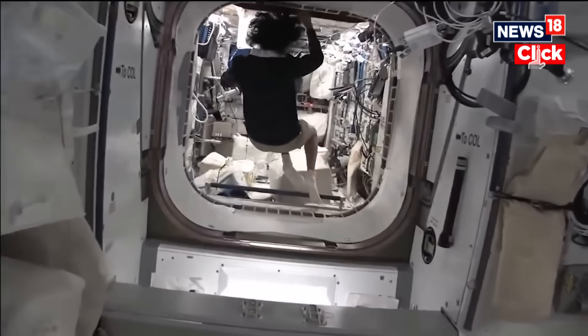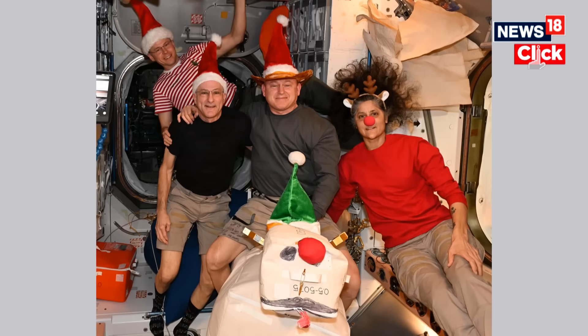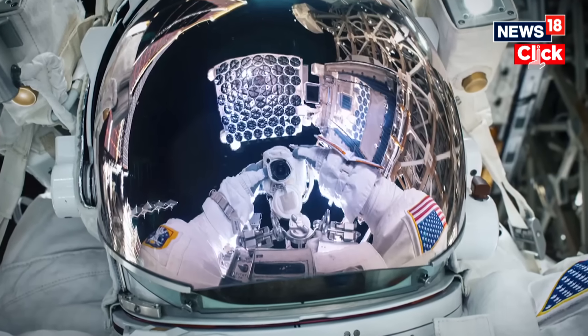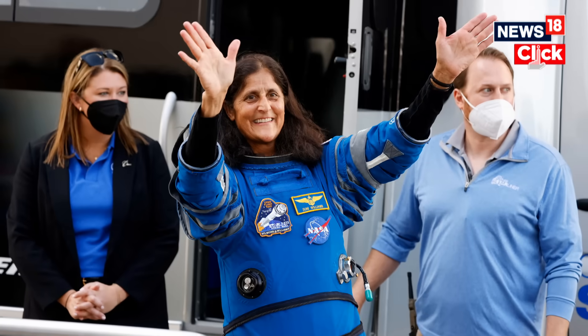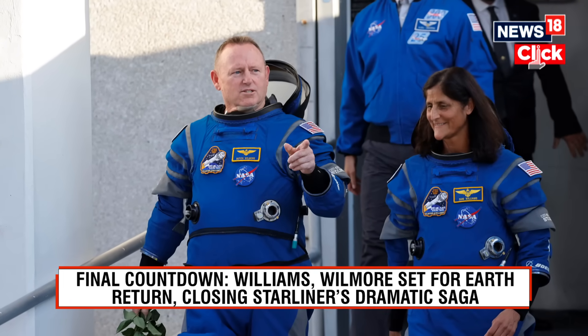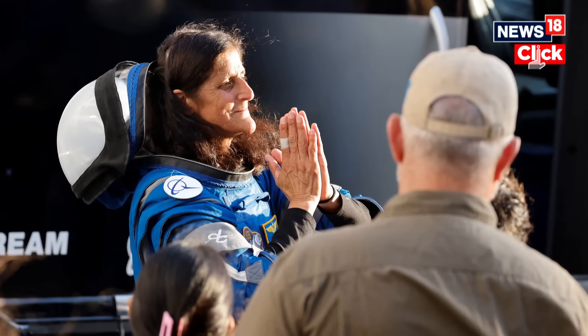After adapting to microgravity for nearly a year, the real test begins once Butch and Suni step out of the capsule. Sunita Williams had said when asked about the one thing she'll miss about space: 'I'll miss everything. I don't want to lose that spark of inspiration when I leave, so I'm going to have to bottle it up somehow.' The final countdown has begun — just a few hours before they touch down. This mission will be remembered not for the delays, but for its determination and daring rescue, with NASA and SpaceX finally closing this unprecedented space saga.